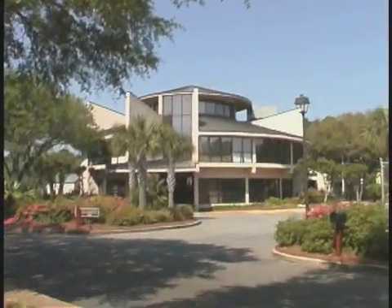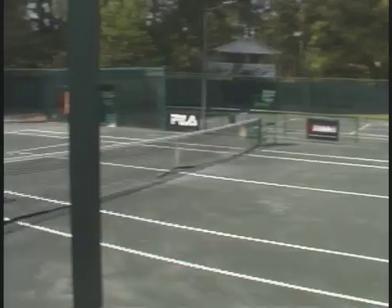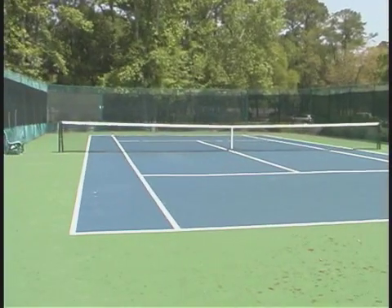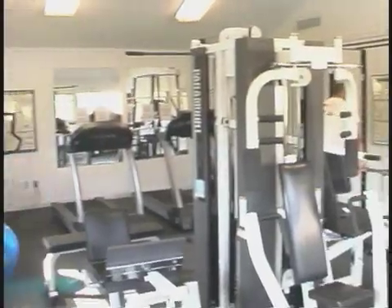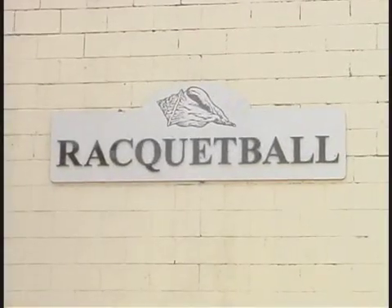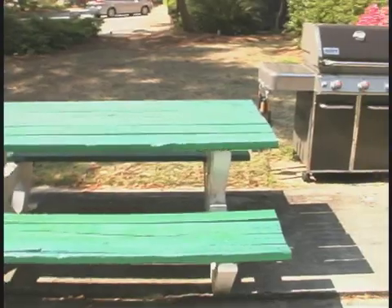There are 25 acres of land here, but everything feels close. The nine tennis courts are free to use and you can rent rackets and take lessons from the pros. Work out in the health club, shoot a little hoops, or use the racquetball court.